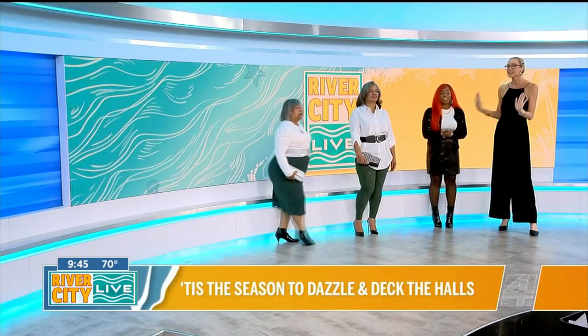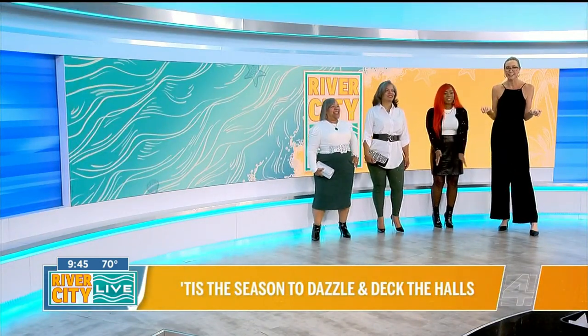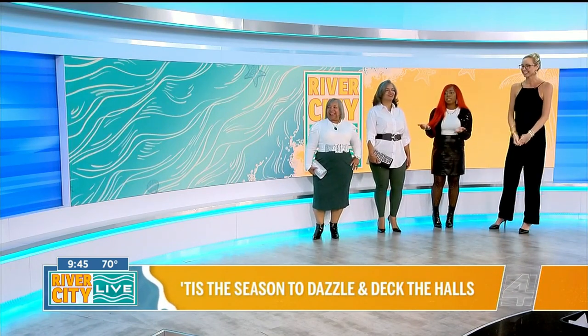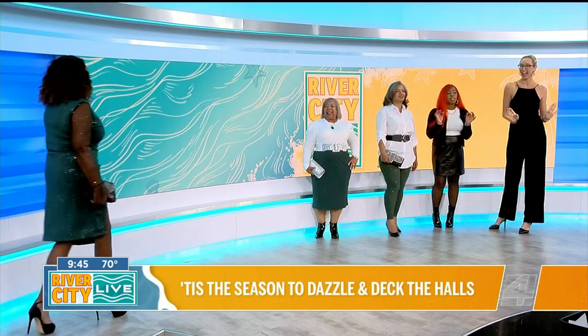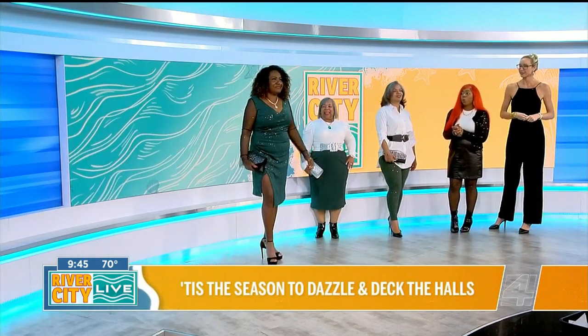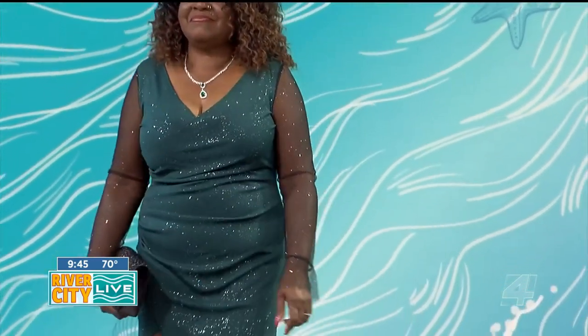We've got cocktail parties, we've got people to impress this season, so I am really excited about this third look. Look number three is definitely dazzling — this is a House of Dazzle must-have. This is Miss Debra, and she is wearing our gorgeous, glitzy dress, showing off just enough leg but still keeping it classy. It's got a high-low cut in the front.